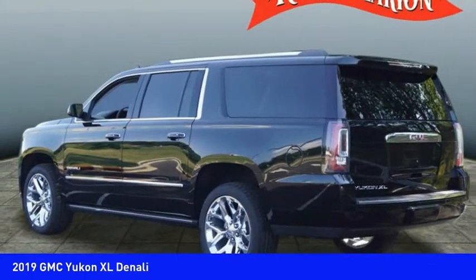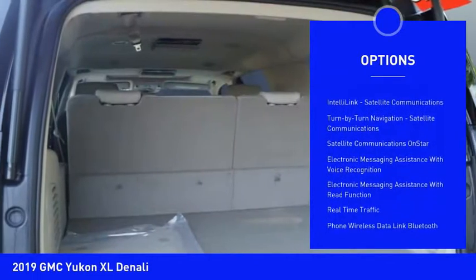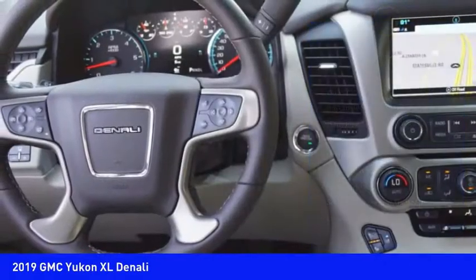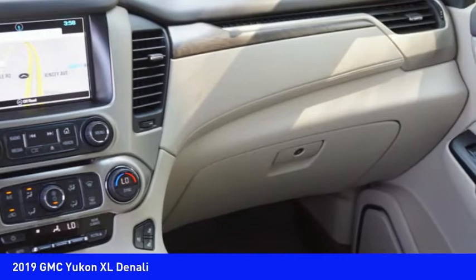Here are some of this vehicle's great options: remote engine start, stability control, autonomous braking, power steering, cruise control, universal garage door opener, voice-activated navigation system, clock, heated steering wheel, and airbags — front and center.